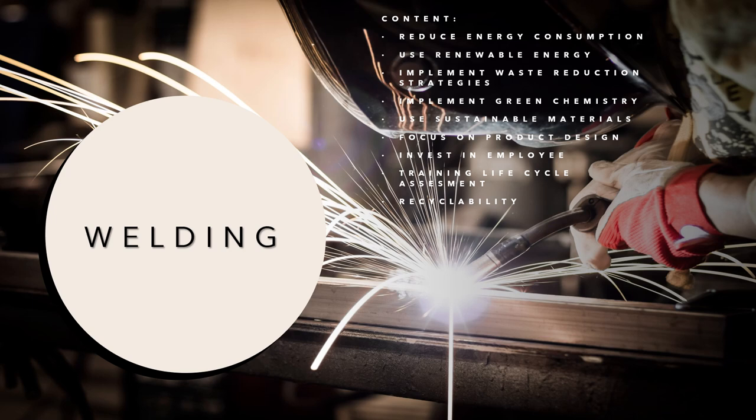Further topics include: use sustainable materials, focus on product design, invest in employee training, life cycle assessment, and recyclability.